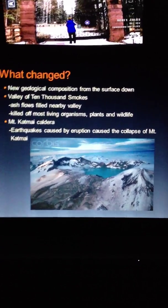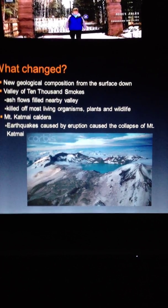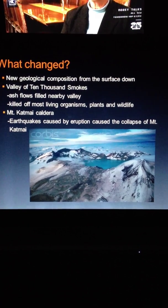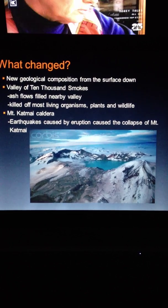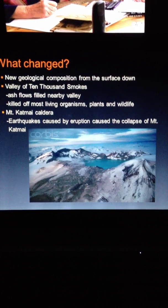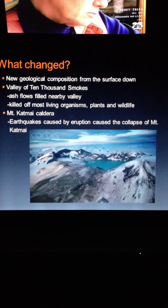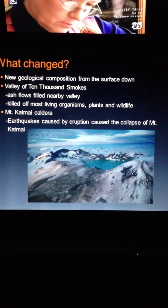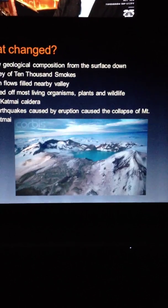What changed? There are new geological compositions from the surface down. The pyroclastic and ash flows fell into the nearby valley, which killed off most living organisms — both plants and some wildlife. That valley is now known as the Valley of 10,000 Smokes. Also, nearby Mount Katmai's tip collapsed and now there is a caldera.